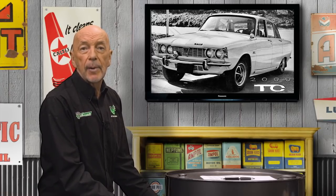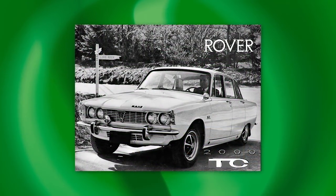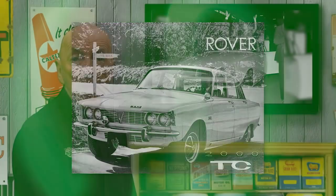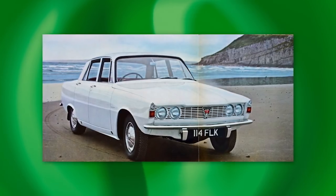There is a case to be made that the Rover P6 2000 of 1963 was the last truly great new British car. The P6 was initially available only as a 2-litre manual, but both a twin carburetor TC version and automatic transmission were on offer by 1966. The Rover 2000 was one of a pair of important new upper-middle-class compact saloons that appeared at the 1963 Earls Court Motor Show, the other being the Triumph 2000. Both used 2-litre engines — the Triumph's being a six — and boasted plush interiors. With its four-wheel disc brakes inboard at the rear and a De Dion rear end, the Rover was the more sophisticated of the pair.